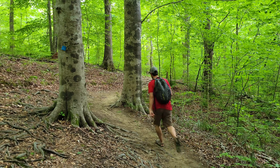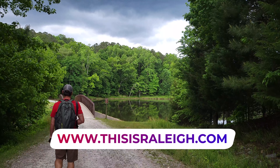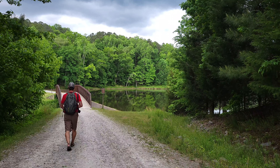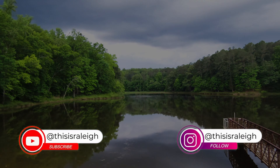If you want to find more cool things to do in the Raleigh and Beyond area, be sure to subscribe to thisisraleigh.com and on YouTube and Instagram at thisisraleigh. And don't forget to share us with your friends.